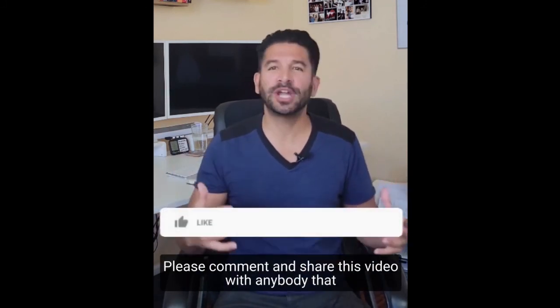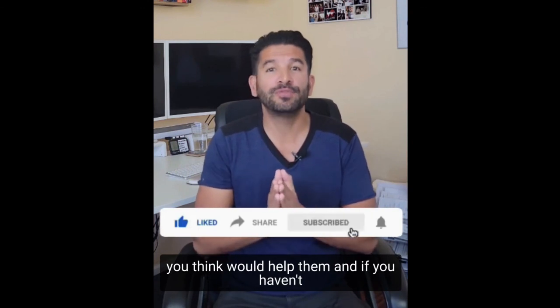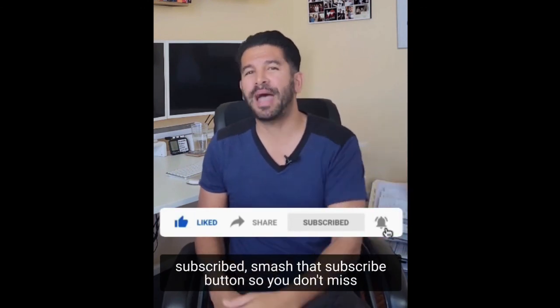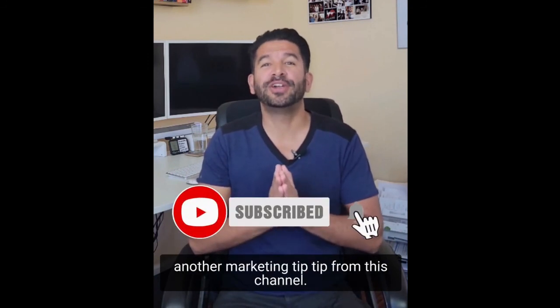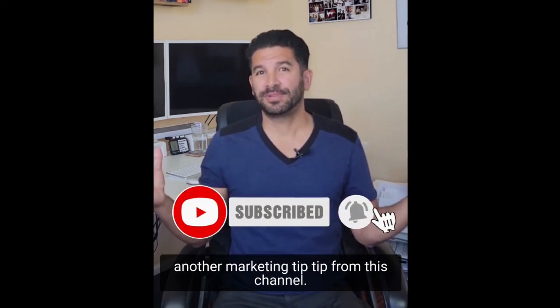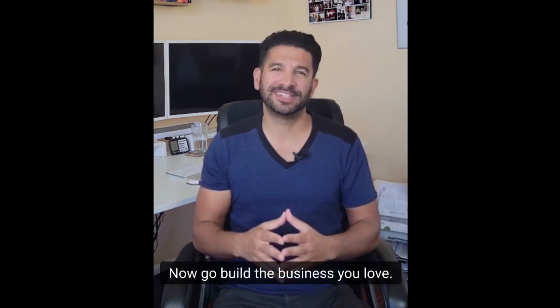I hope this video helped. Please comment and share this video with anybody you think it would help. If you haven't subscribed, smash that subscribe button so you don't miss another marketing tip from this channel. Thanks again — now go build the business you love.